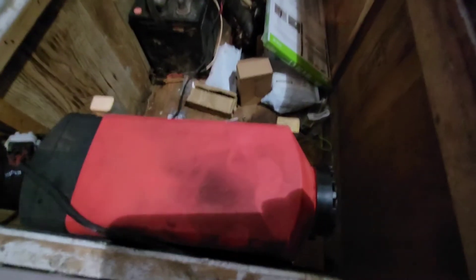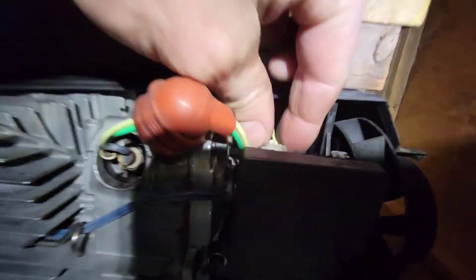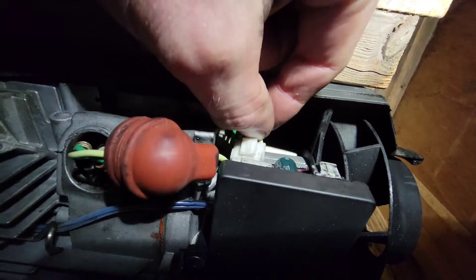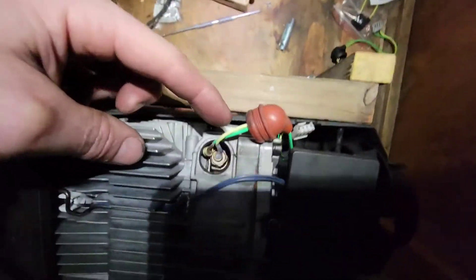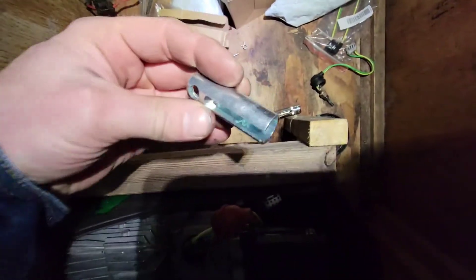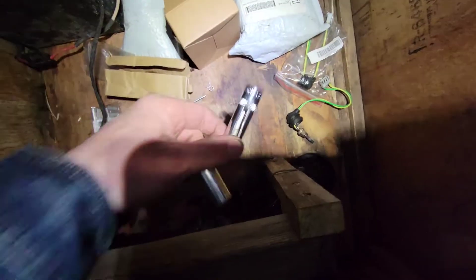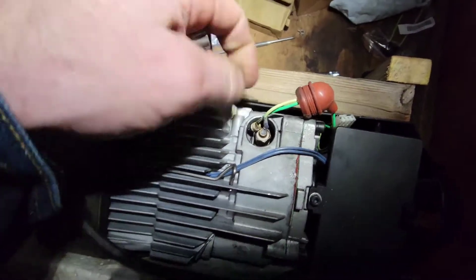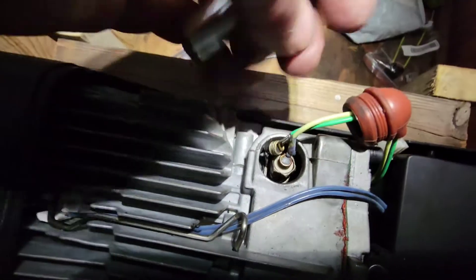I'll show you how to check this. Pop the cover off, unscrew the intake fitting, unplug the glow plug from the control board, pull the boot back, and then get yourself a 12-millimeter deep socket with the slit in it — you can buy these off eBay or make your own. You can also use a wrench but you run the risk of damaging it since it's quite brittle. Pop the glow plug out.